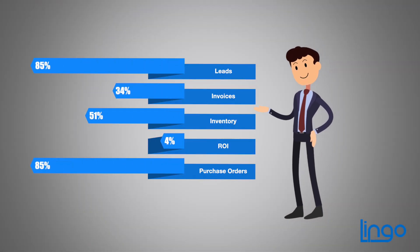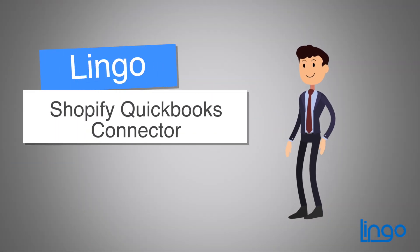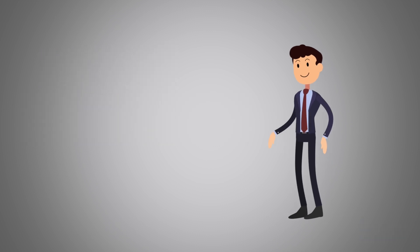The fact is, running a business is tough. Make it easier by managing your Shopify orders in QuickBooks with our connector.